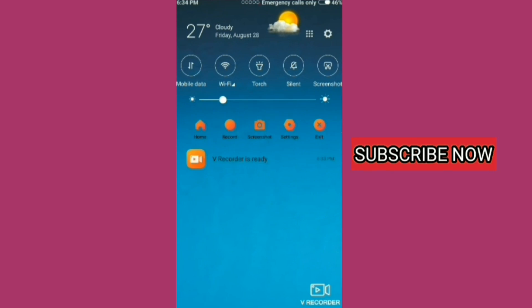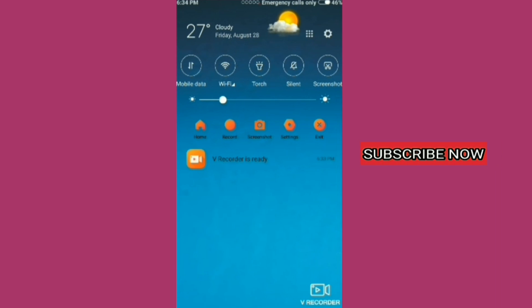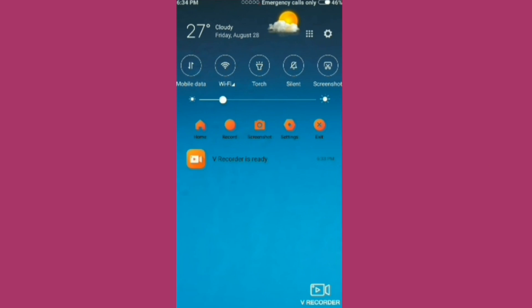This option is off with the display brightness. The display brightness is a good option for the phone. There is also an option for auto brightness. The auto brightness option can be turned off for the phone.